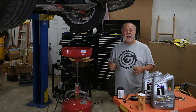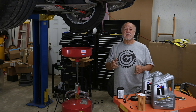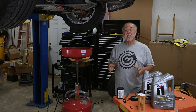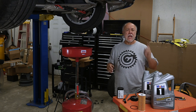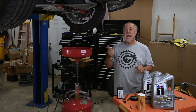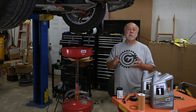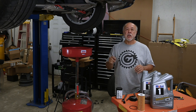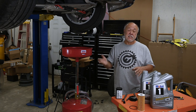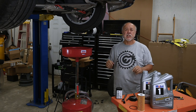Keep in mind that my Cayman is a 987.2, the second generation of the 987. The 987.1 had a completely different engine — I think that was an M97 engine, and this is a 9A1. The process is basically the same, but in terms of filters, they're completely different. So keep that in mind. If you want a video specifically about how to change the oil in the 987.1, I'll give you a link up in the corner to the video I did last year about how to do that.